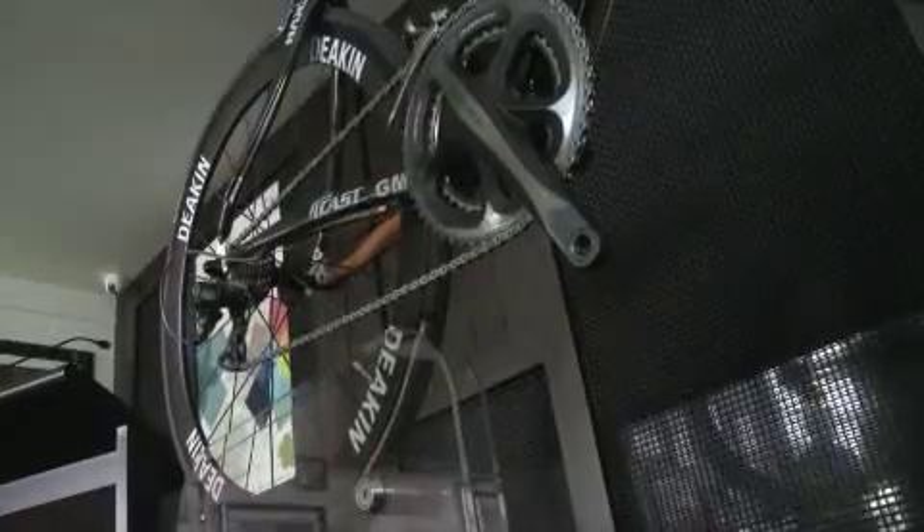The Smart Bike for Deakin really showcases our ability to work with technology and also our industry collaborators to produce a product that takes fundamental research all the way to the commercial research area and then into the applied arena. So not only do we work on the fundamentals of science, we also put it to a context where it's fundamentally tangible so people can actually use the products for the betterment of life.